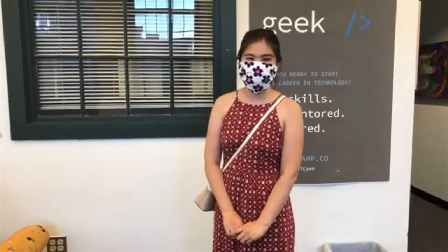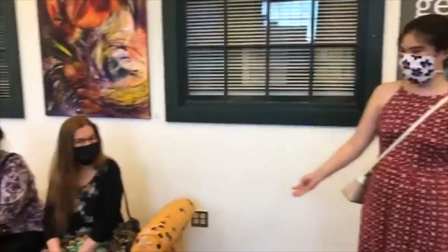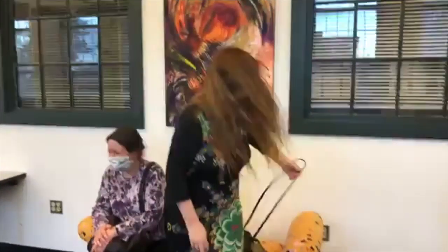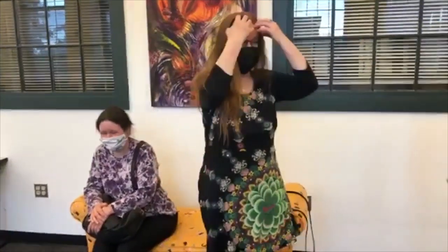Welcome back. We're at Sprott Coolwork in the gallery here in Providence, and we're with the artist who I'm going to let introduce herself. Hi, my name is Eva. I'm just using my first name — my last name doesn't feel like mine.